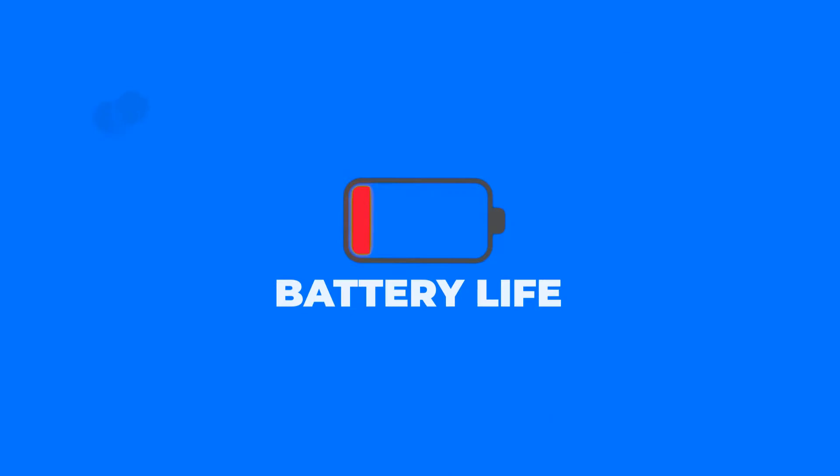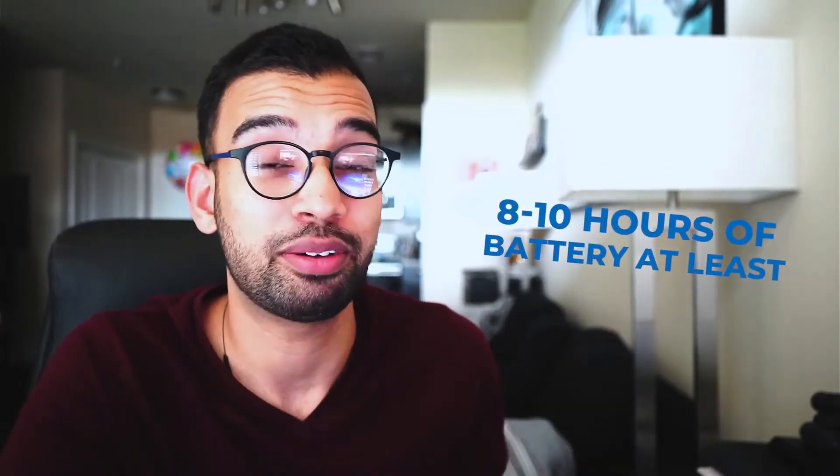The next thing to consider is battery life. The last thing you want after buying a laptop is worrying about carrying a charger everywhere. It only takes one instance where neither you nor anyone around you has a compatible charger for you to feel utterly screwed. I recommend looking up honest reviews of actual battery life for a full day of work. My personal preference is a minimum of 8 to 10 hours of actual usability — including being on the internet and playing music — so I know I have plenty of hours until my next charge.